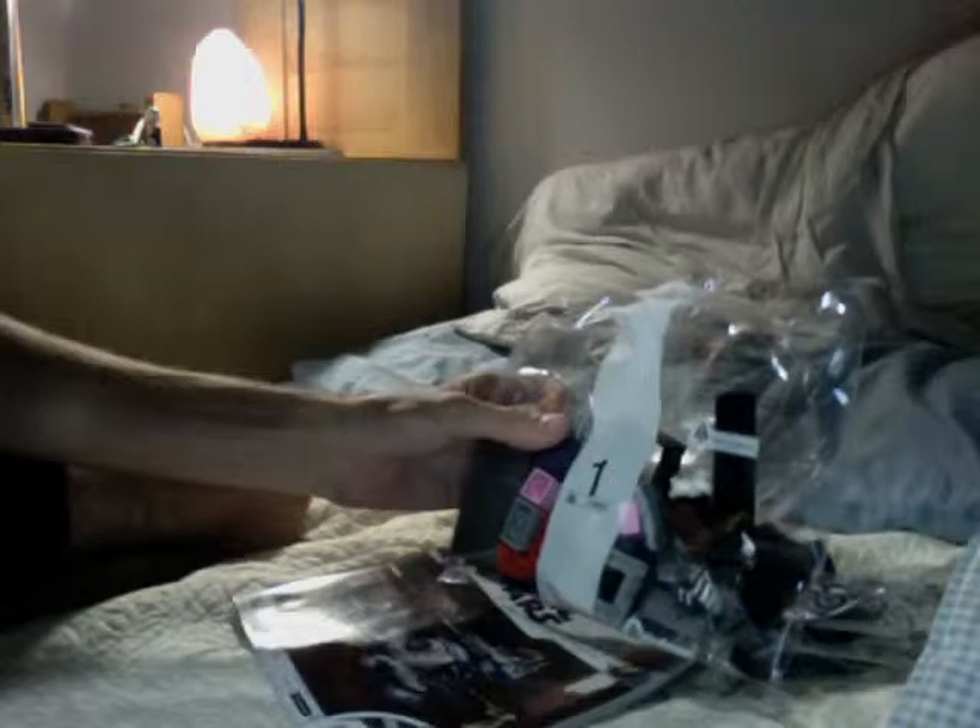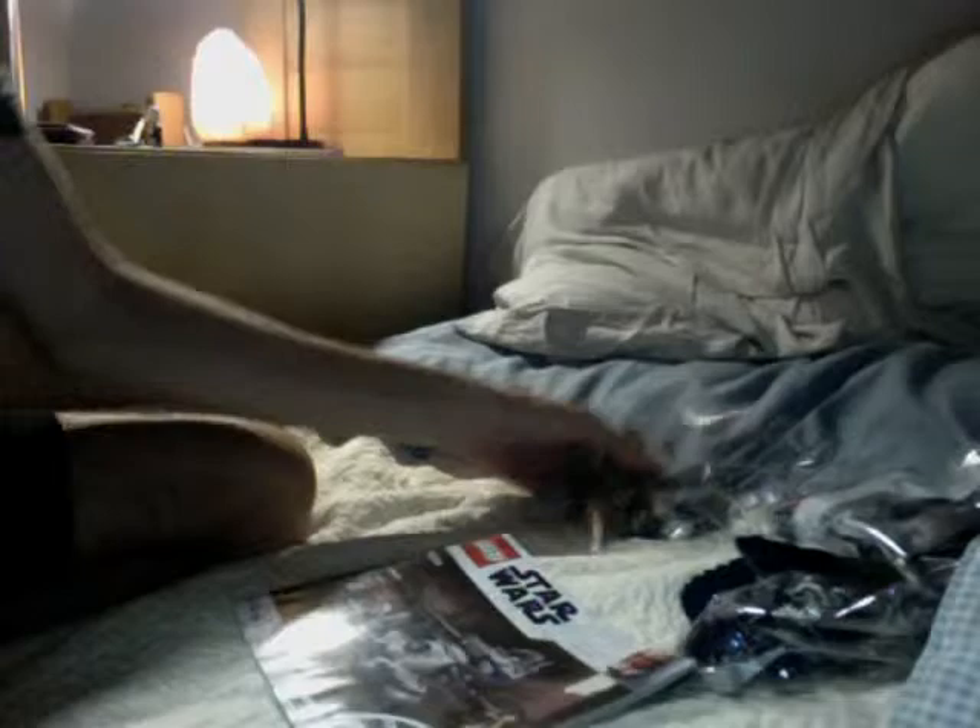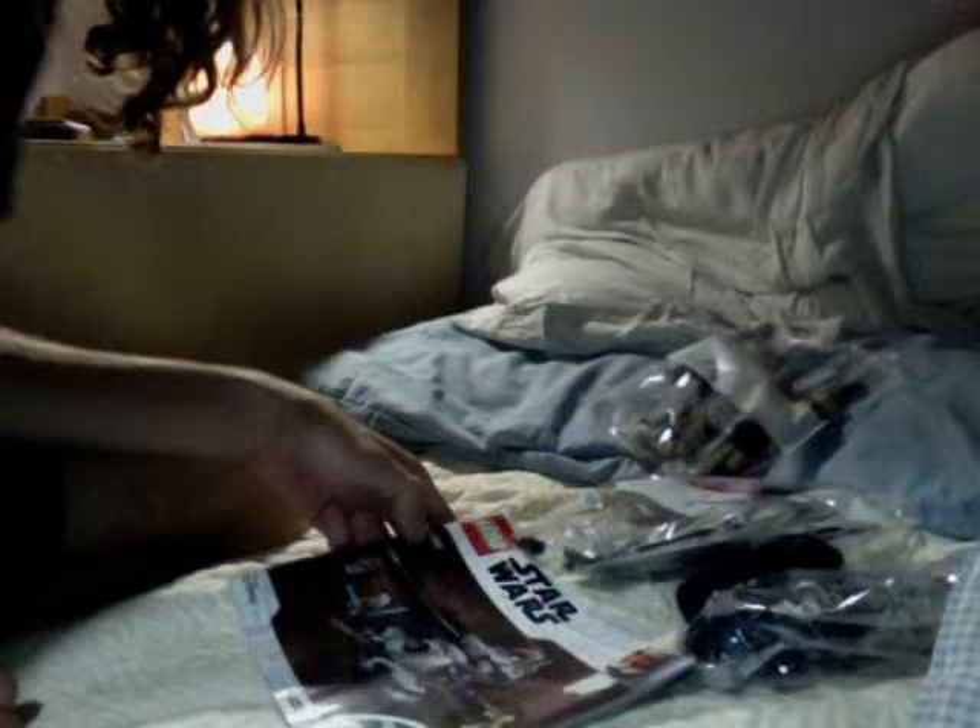Instruction booklet, bag one. At least they didn't make the stupid mistake of putting the Ahsoka clone trooper and Ahsoka in the first bag. They put the minifigures I don't care about as much in the third bag — thank you, LEGO. That was a good idea because I want to see the Ahsoka trooper first.